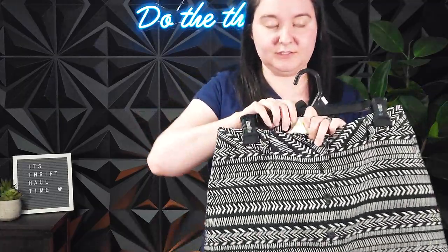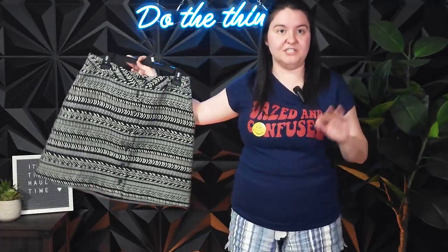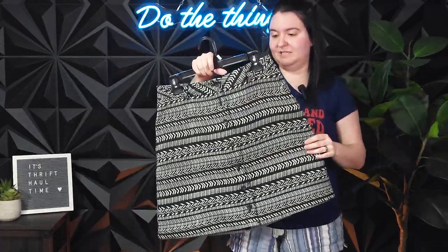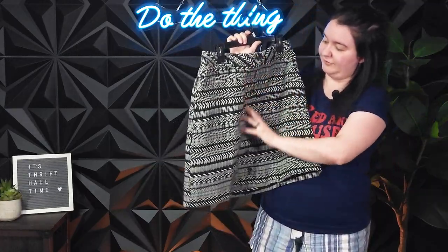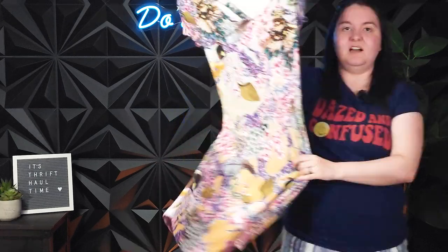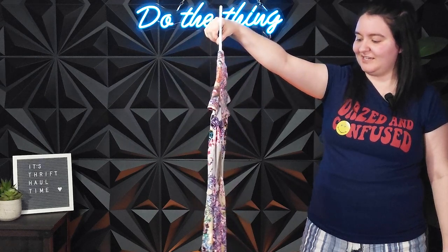This was $6 — it's a Maeve skirt. Maeve is an Anthropologie sub-brand. And also it's a US size 12, which is fantastic. Larger size Anthropologie does way better for me than smaller size Anthropologie. I just love this skirt — I love the length, I love the button front. It's going to be a good flip, especially from $6. I still haven't looked this up — what I did is ask Ethan to look it up, and he was like, yes, this is worth getting.